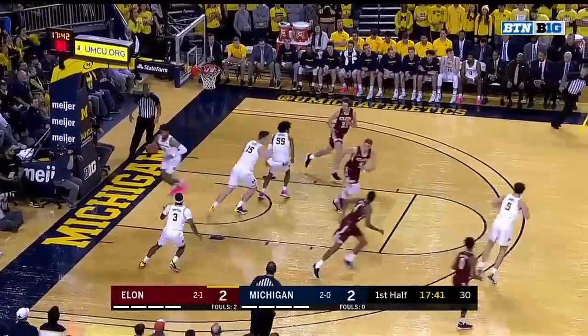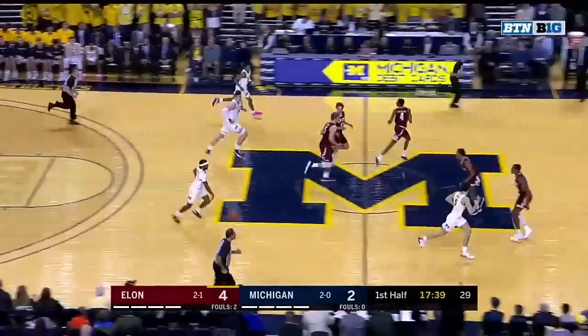McIntosh going right at Teske and the floater's good. Nice job right there by Sheffield, coming under control.